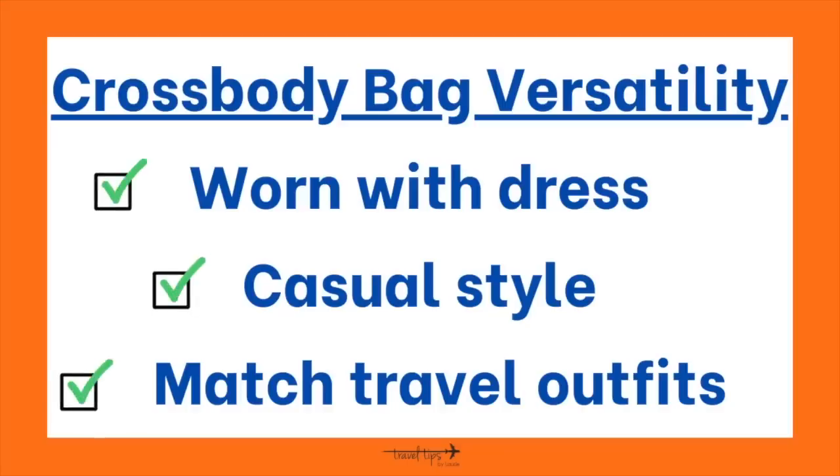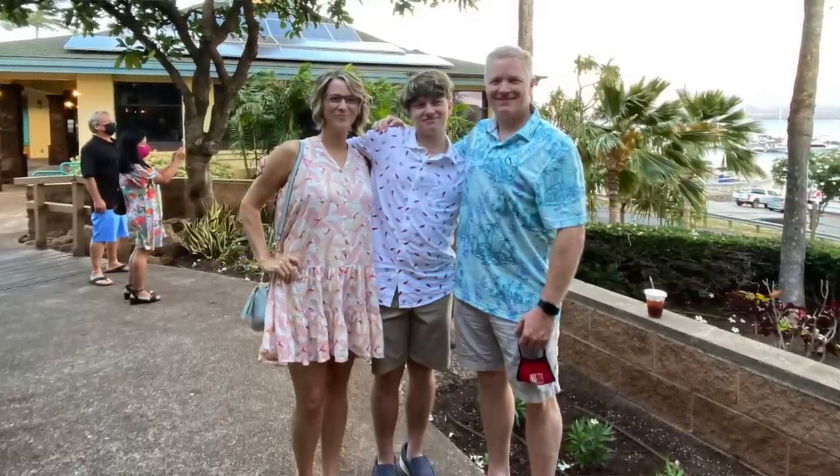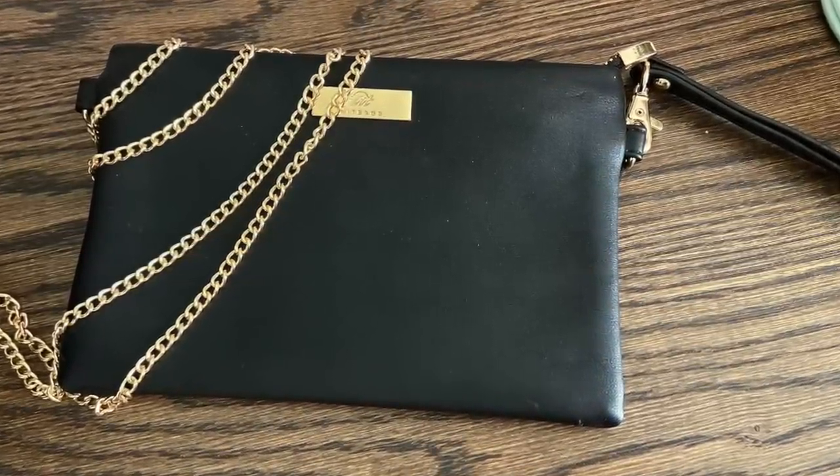Another feature is versatility. Can your crossbody bag be worn with dressy travel outfits? Does it have detailing in the strap, tassel, or zippers that make it dressier as well as vacation-casual ready? If you want to bring a fancier purse for a cruise ship or a nice restaurant and you have space in your carry-on, do it. I do not recommend packing a unitasker — a travel essential that can only be used for one purpose.